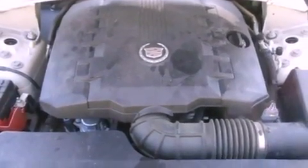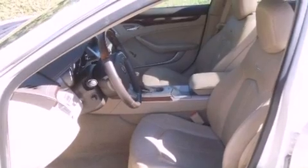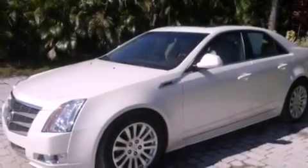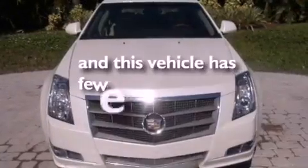Additional features include performance tires, an illuminated driver-side vanity mirror, an anti-lock braking system, and memory settings for the seat positions so you can recall your favorite alignments with the push of one button. This vehicle has less than 33,000 miles.